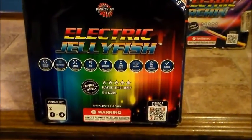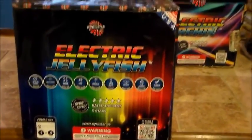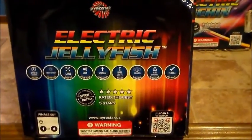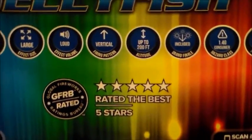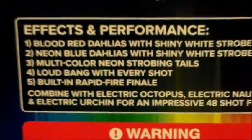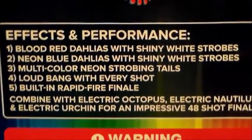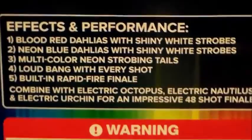Okay guys, welcome back. So the first cake out of the Electric case we have here is Electric Jellyfish by Pyro Star — new for 2016. All of these are rated 5 stars by the Global Fireworks Ratings Bureau. Performances: blood red dialers with shiny white strobes, neon blue dialers with shiny white strobes, multi-colored neon strobing tails, loud bang with every shot, built-in rapid fire. That's the first one.